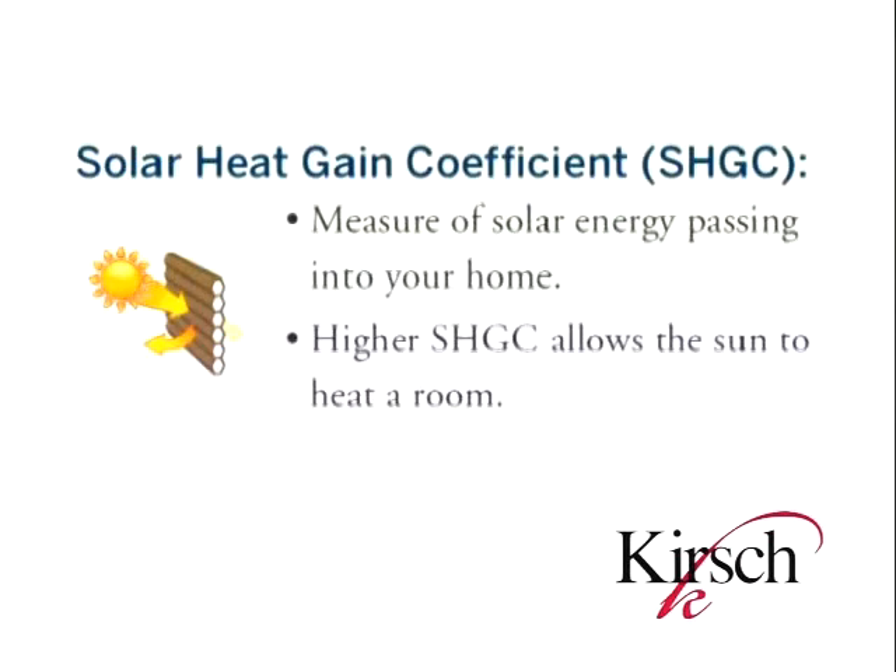The second factor is the solar heat gain coefficient, or SHGC. SHGC measures how much solar energy passes into your home. In northern climates, a higher SHGC is preferred because it allows the sun to assist in heating the room. More southern climates are a better fit for a lower SHGC rating — a lower rating blocks more sun from entering the room.